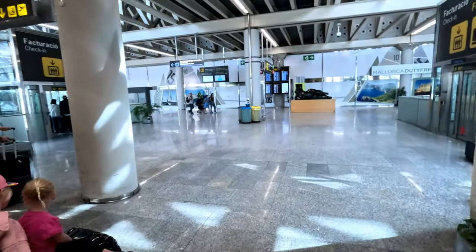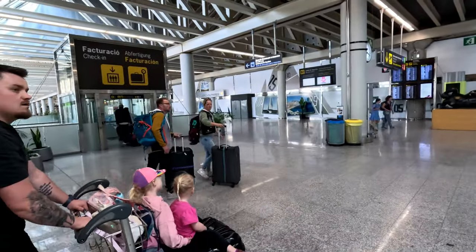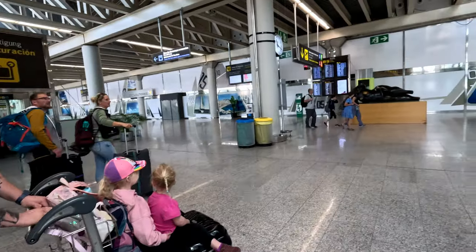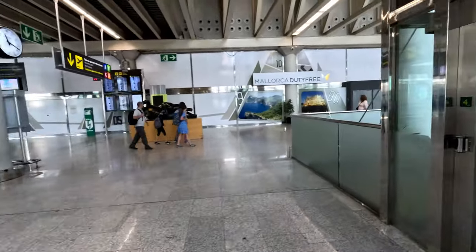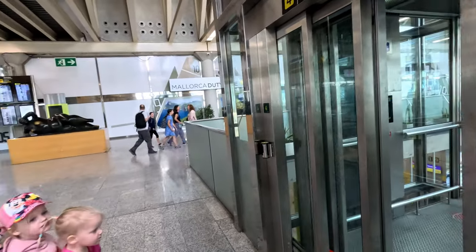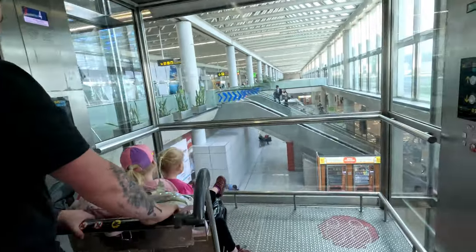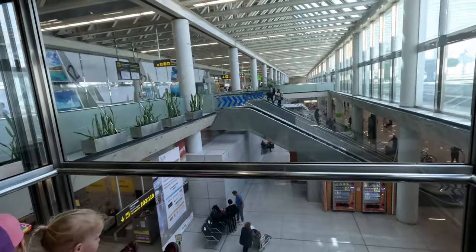Once you get to this stage, if you only have hand luggage you can just walk to either end — both ends you can go to security. In our case, we've got to go and check a bag in, so we've got to go down a level. If you've only got hand luggage, just go straight to security.